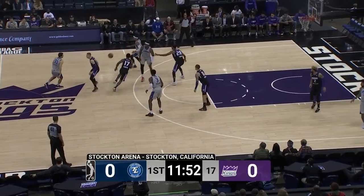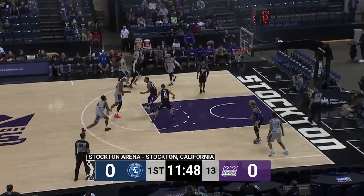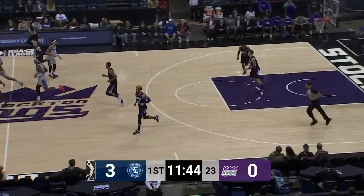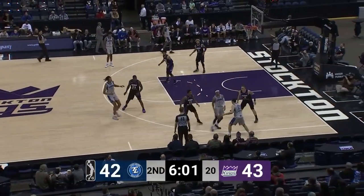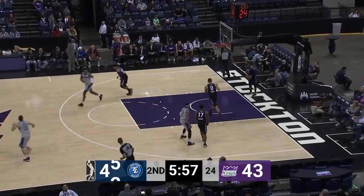And we are underway. Fields gives to Matthias — we mentioned his ability to hit the three, and he starts the game with a nice look and knocks it home. Matthias launching for three. That's nothing but net.